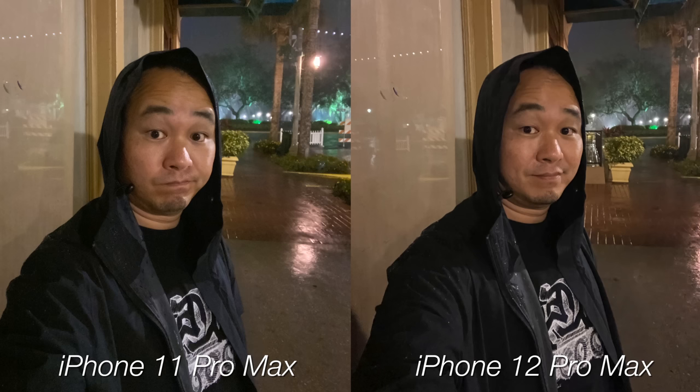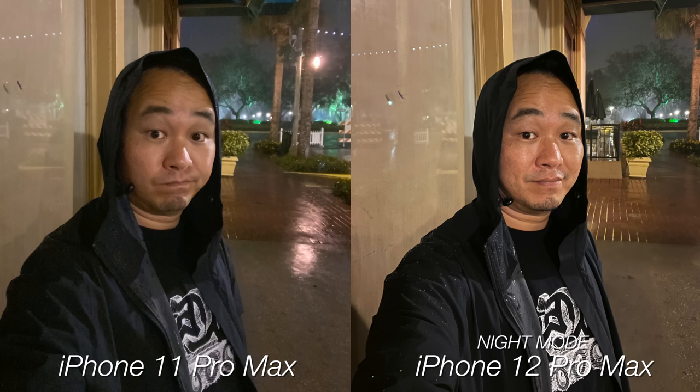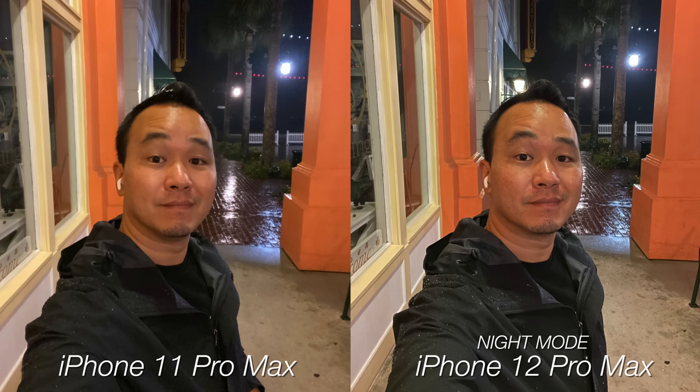The front-facing camera is the same on both, so regular images look pretty similar — maybe slightly better on the iPhone 12 Pro Max. But when you kick in night mode, it's really a game-changer. So much more detail. You do have to stay still for one to two seconds, but the end result is totally worth it. It's night and day for sure.